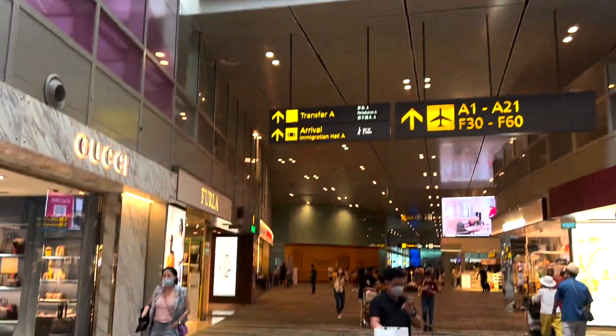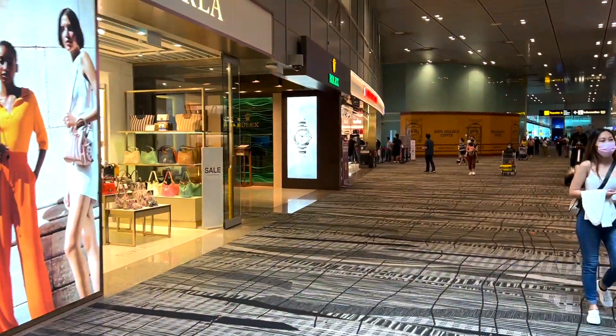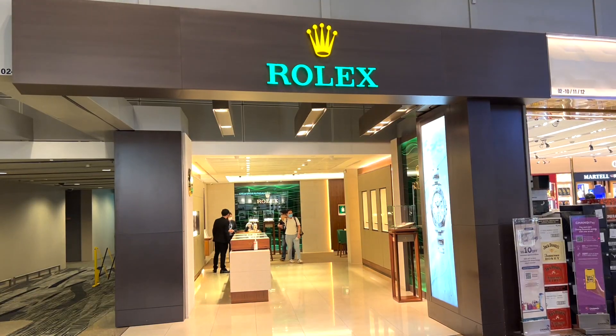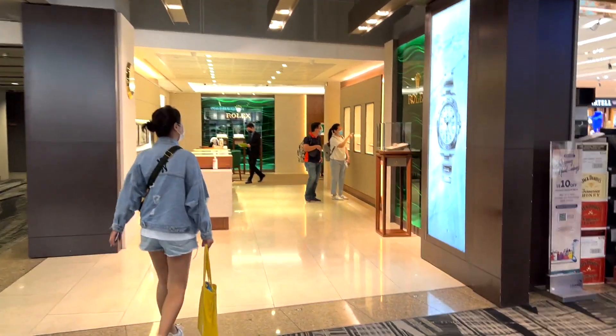Right at departure, there's actually a Rolex boutique that is not operated by one of Singapore's usual companies — this one is operated by a European AD. I was here in mid-June and something surprising was in the boutique, let me take you in.